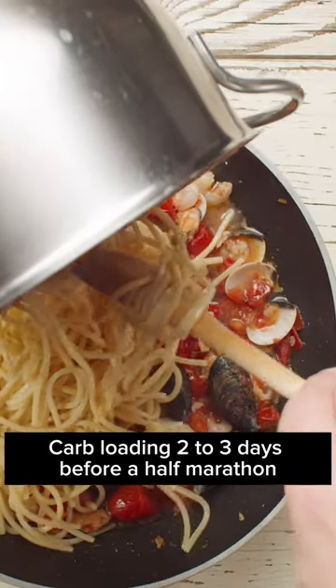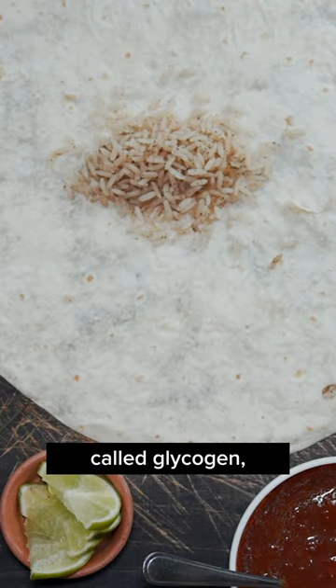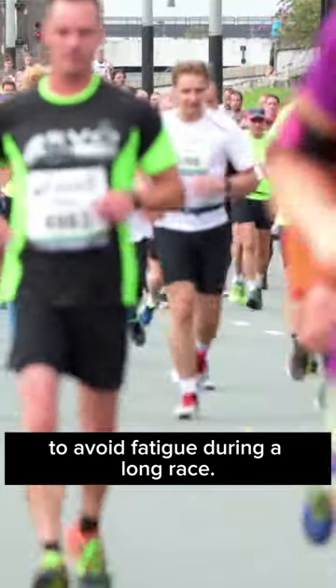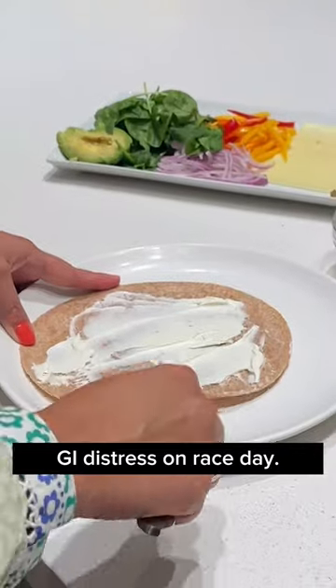Carb loading two to three days before a half marathon will help your muscles stock up on energy from glucose, called glycogen, to avoid fatigue during a long race. Choose low-fiber carbohydrates like rice, pasta, or tortillas, because too much fiber can cause bloating or GI distress on race day.